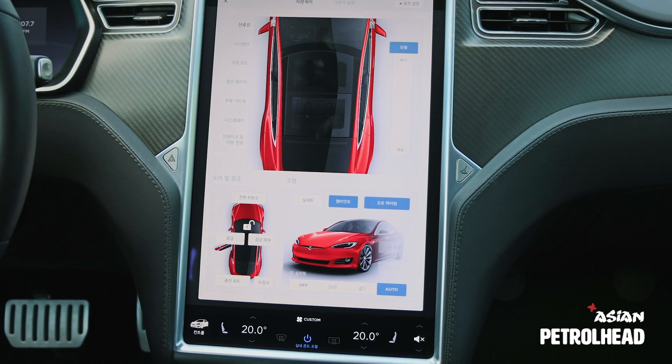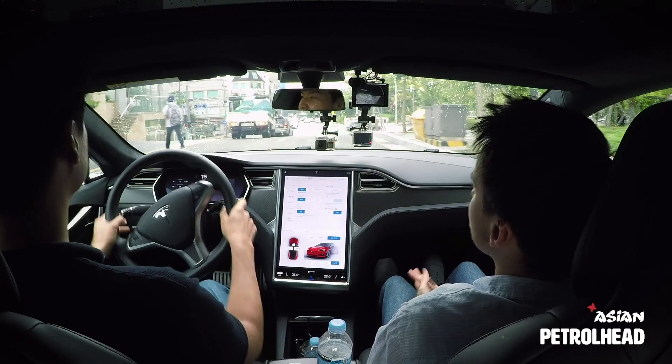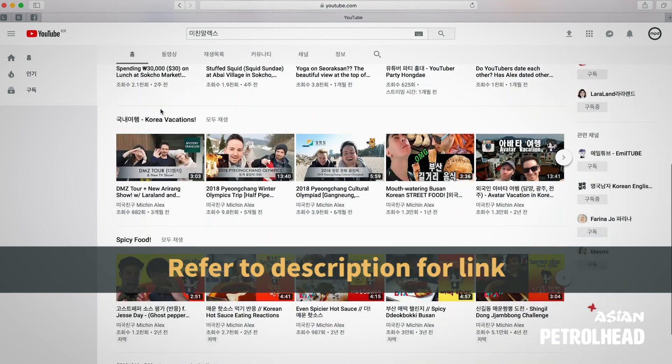Would you like to say hello to our viewers? Hey everyone, my name is Alex. I'm from the United States and I live in Korea as a radio person, TV person, and a YouTuber. So if you want to say hi, check out my channel — it's MichinAlex, M-I-C-H-I-N. And if it doesn't make sense to you, it's because you don't speak Korean.